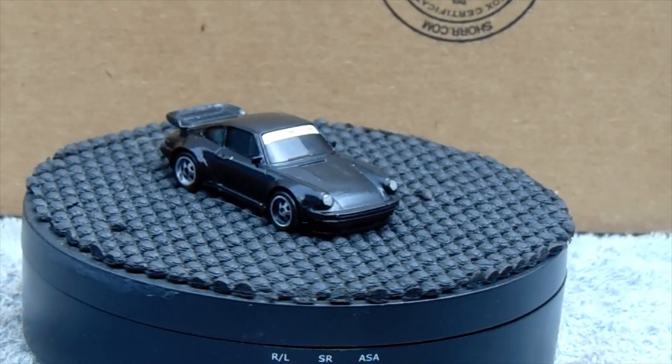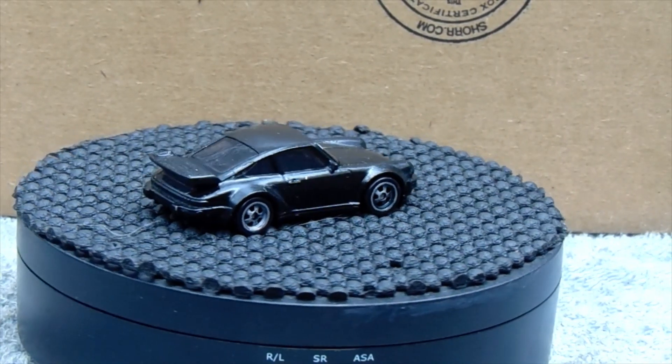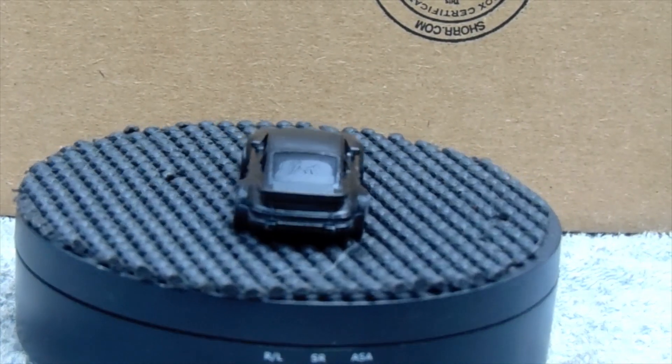I went with a Porsche 911 — why? Because it's iconic Porsche, and it looks badass in black.